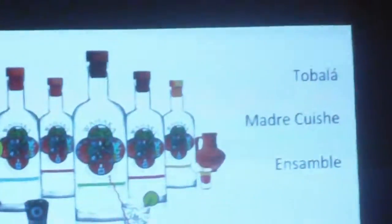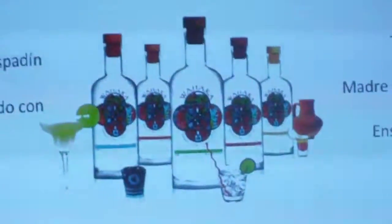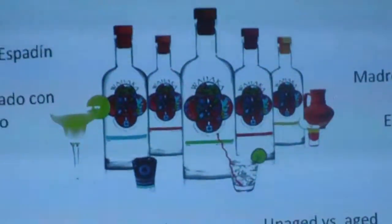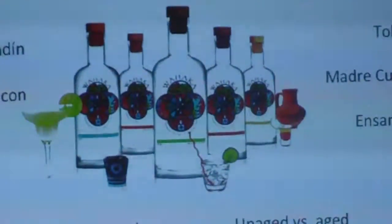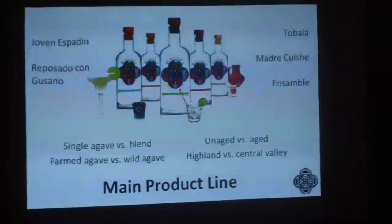To get an introduction to this vast universe, we have an espadim — which you'll be tasting — which is an estate farmed agave. We also have two wilds. We take that espadim estate farmed variety and age it a few months, so you get to taste aged and unaged within one brand. And finally we have a blend — we blend the espadim with an addition — so with one brand we have an introduction to the universe of mezcal.